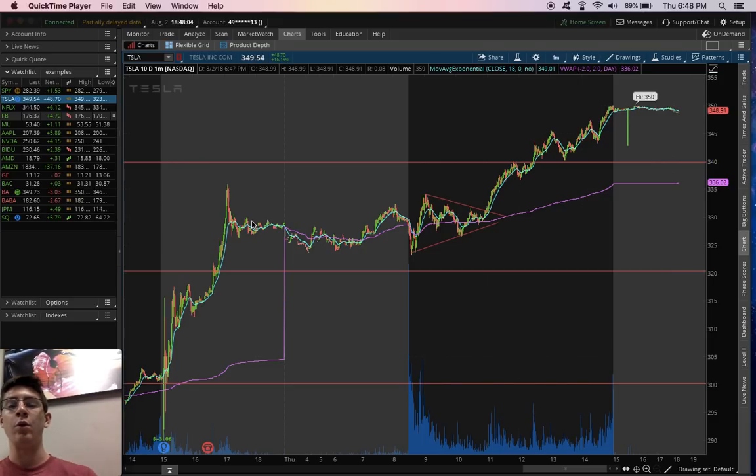So the three patterns will be the triangle pattern, the horizontal pattern, and the continuation pattern.